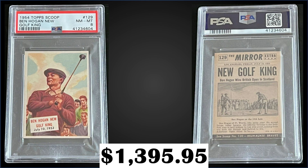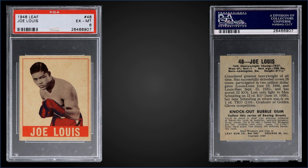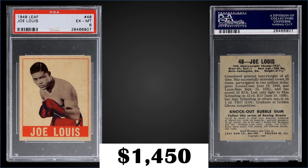That's a pop of 8 in a Near Mint-Mint 8 slab, and there's none graded higher. In the #13 spot, from 1948 Leaf, we have Joe Lewis graded at PSA 6. That was a fixed price sale for $1,450. It's a pop of 64 in a PSA 6 slab, with 71 graded higher, the highest being one Mint 9. This exact card sold for $689 back in December of 2021.